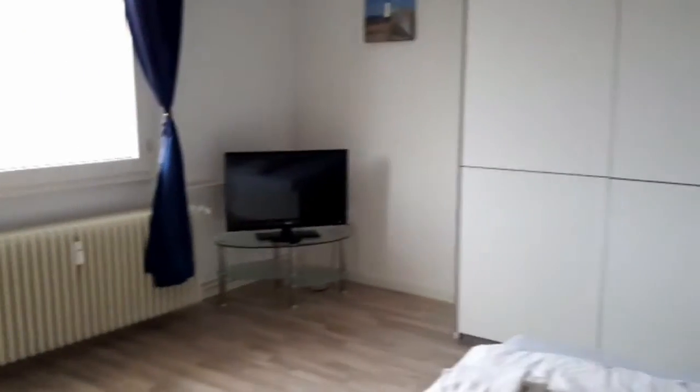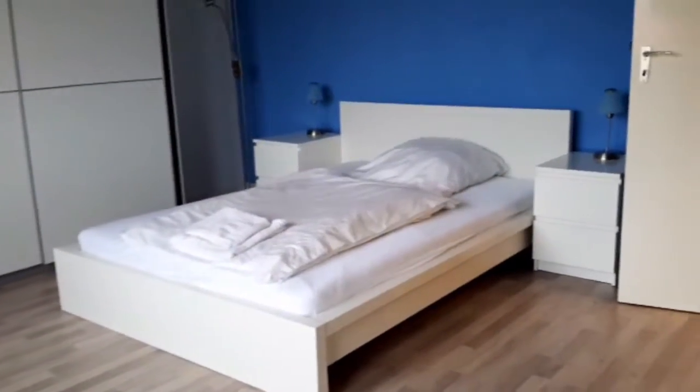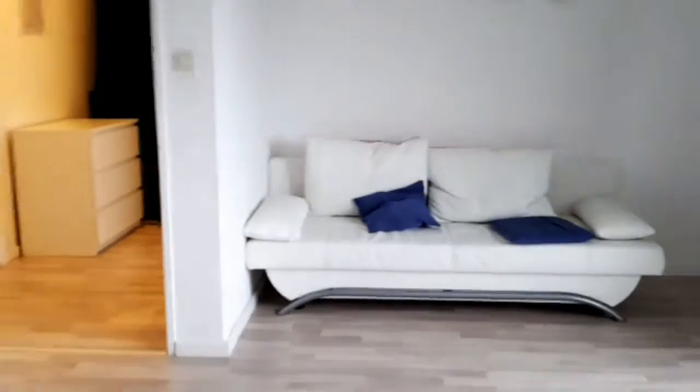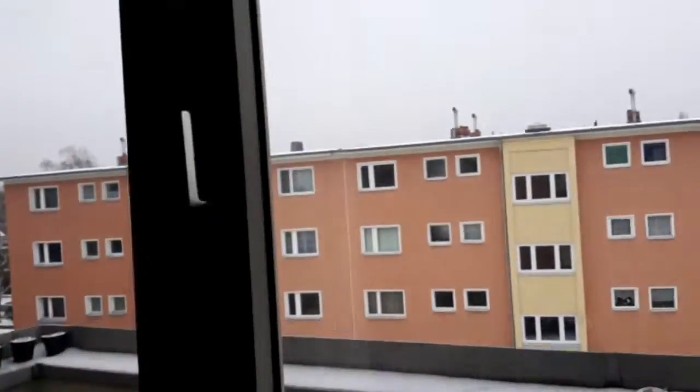Let's go back to the corridor and have a look at this nice bedroom with a television, a very big wardrobe, and a double bed. There's also a nice picture, a couch, and access to the balcony — let's have a look at that now.